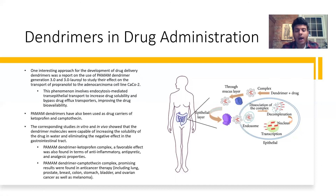PAMAM dendrimers were also used as drug carriers for ketoprofen and camptothecin. Ketoprofen is a non-steroidal anti-inflammatory drug, and camptothecin is a cancer drug. In vitro and in vivo studies of both complexes showed that the dendrimer molecules were capable of increasing drug solubility in water and eliminating negative effects in the gastrointestinal tract. The PAMAM-ketoprofen complex had favorable anti-inflammatory, antipyretic, and analgesic properties, while the complex with camptothecin showed promising results in anti-cancer therapy including lung, prostate, breast, colon, and stomach cancers. These improvements came from the protection the complex provided the drug inside the body.